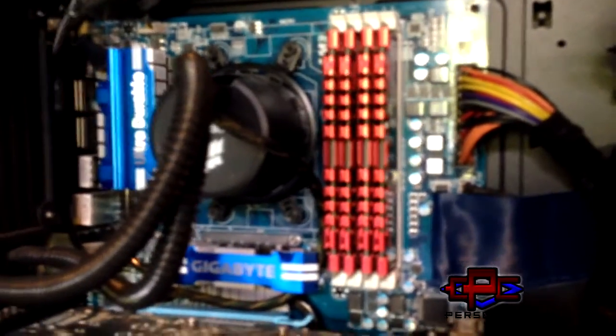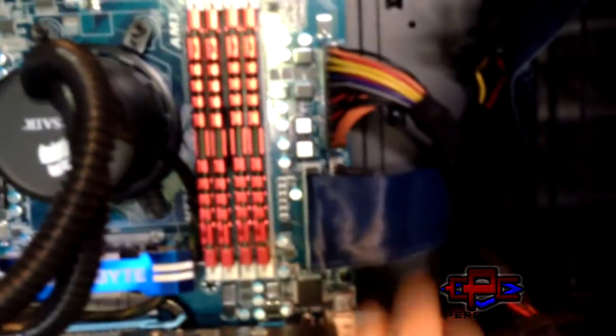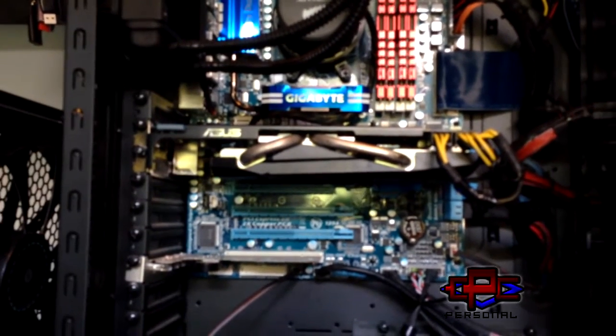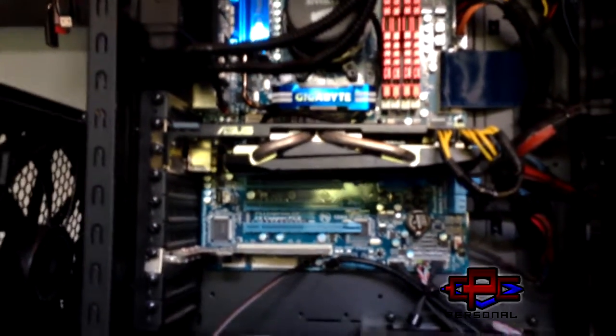It looks hideous with these colours. Well, that's not too bad I guess. Moving down, my graphics card — the Asus EAH6850. It's a couple of generations old, but it's not too bad.